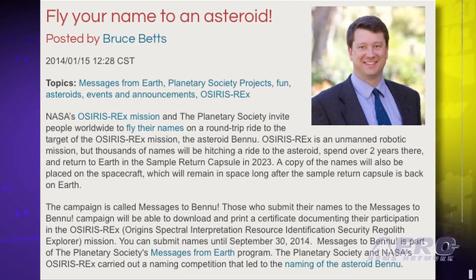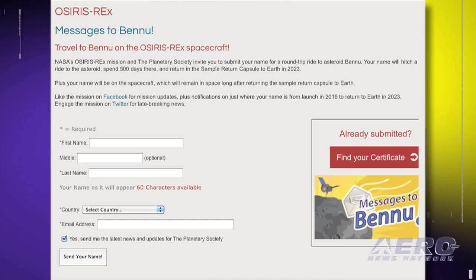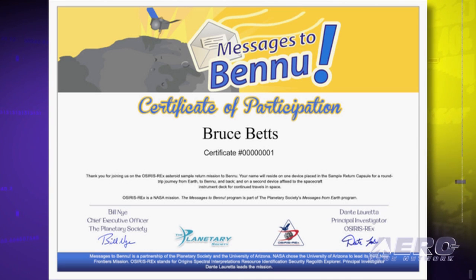NASA is inviting people around the world to submit their names to be etched on a microchip aboard a spacecraft headed to the asteroid Bennu in 2016. The Message to Bennu microchip will travel aboard the agency's Regolith Explorer spacecraft. Submit your name at www.planetary.org no later than September 30, 2014. Participants who follow or like the mission on Facebook will receive updates on their name's location in space from launch until the asteroid sample returns to Earth in 2023.